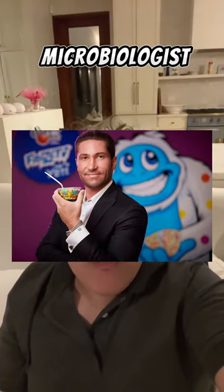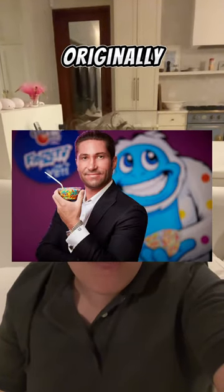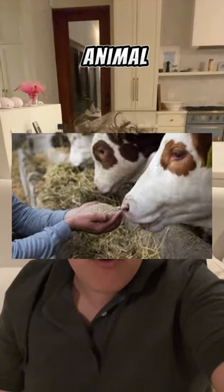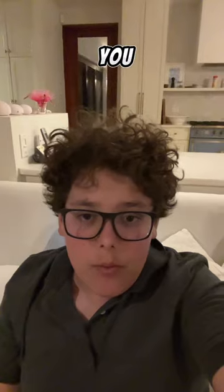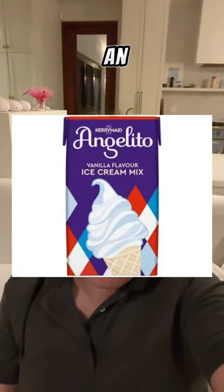Their creator, a microbiologist named Kurt Jones, originally worked in flash-freezing animal food with cryogenics. And while trying to explain the technology to his family, he said that if he were to use ice cream mix, he would get an ice cream bead.